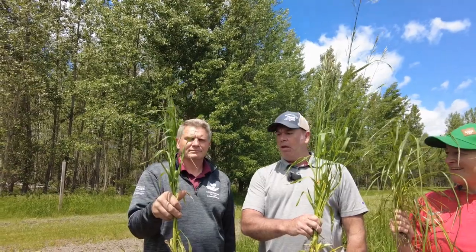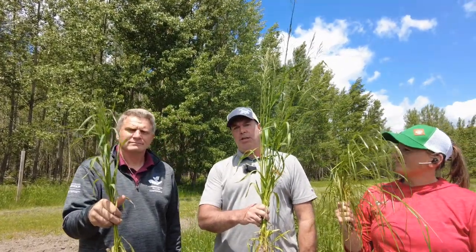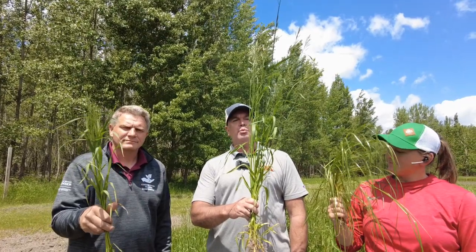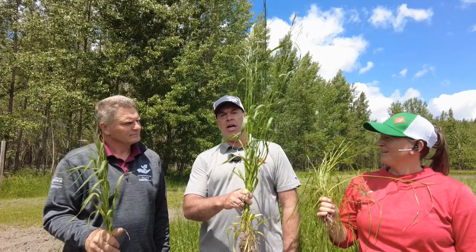Another cool thing that they've done is they've taken smooth brome grass and crossed it with perennial ryegrass, and that gives us meadow brome, which Troy's holding there in his right hand. Through the genetic analysis of a lot of these species, they've been able to come up with some new species and varieties that have really gone a long ways to fill the gaps in the forage network.